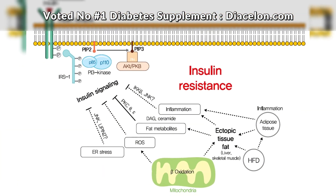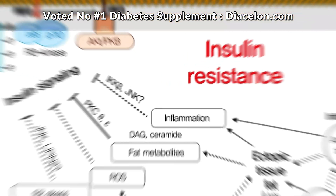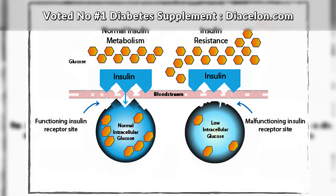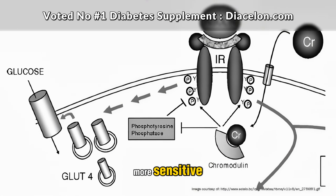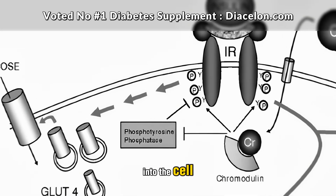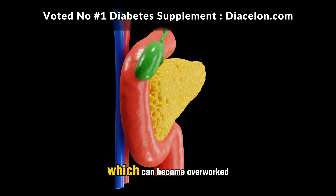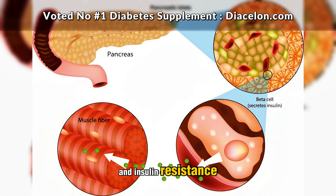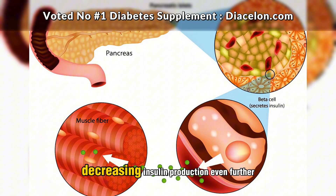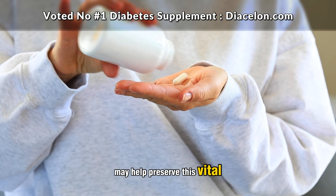In people with insulin resistance, these receptors have trouble responding to insulin properly. That's where chromium plays its role. It binds to a low molecular weight chromium binding substance — sometimes referred to as chromatolin — inside the cell, which amplifies the insulin signal. Essentially, it makes the receptor more sensitive, meaning insulin doesn't have to work as hard to get glucose into the cell. This process also takes pressure off the pancreas, which can become overworked in people with type 2 diabetes. Chromium, by enhancing receptor sensitivity, may help preserve this vital function for longer.